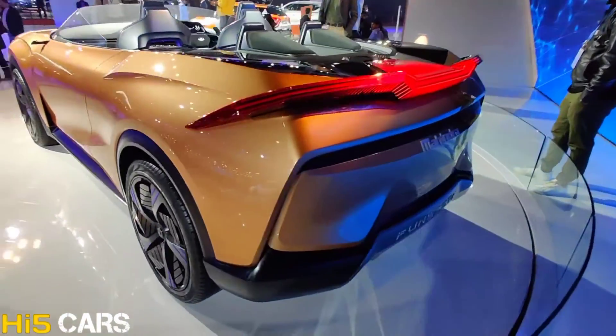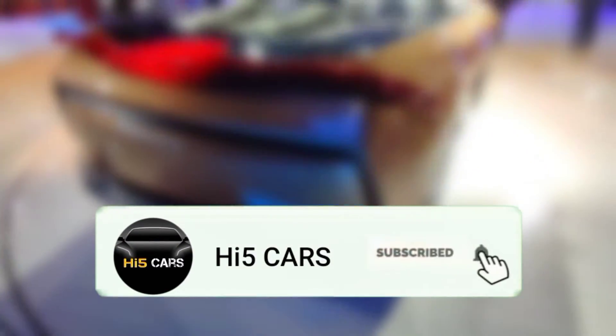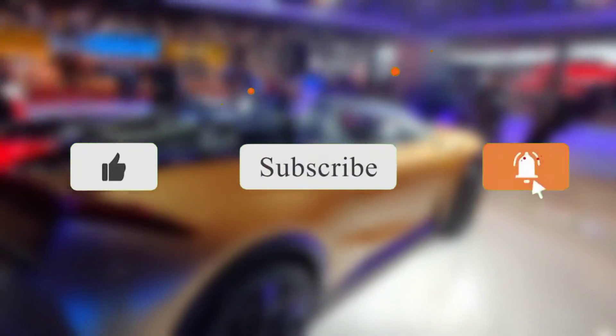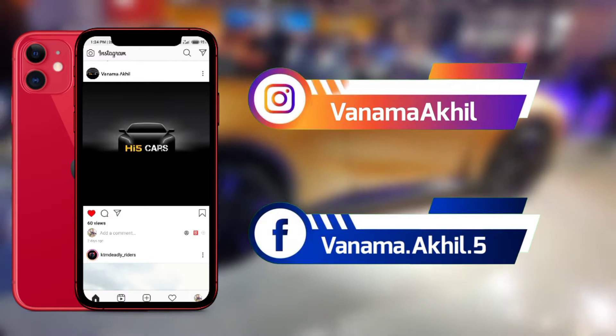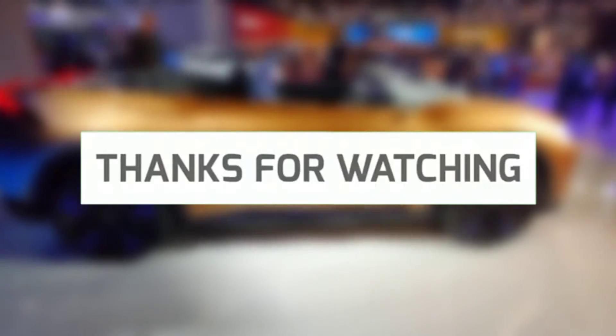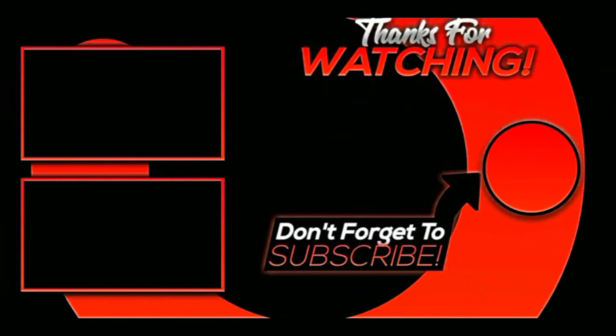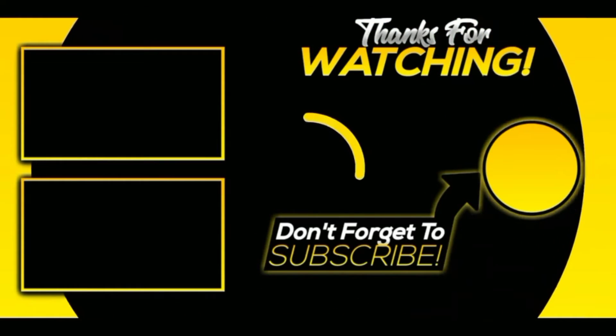So that's it guys, I enjoyed making this video. Please subscribe and press the bell icon. If you have any questions about this video, please like, share, and comment your thoughts. Follow me on Instagram and Facebook — my ID and links are in the description. Thank you for watching, see you guys in the next video, so stay tuned guys. Bye.